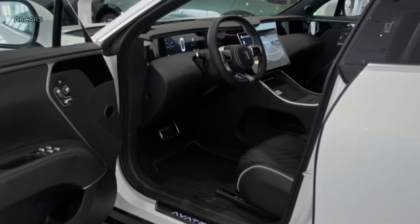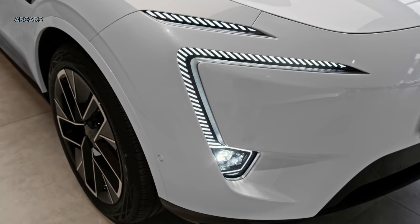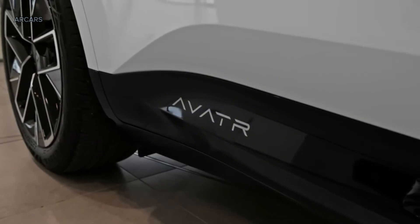The powertrain consists of two electric motors with a combined power of 425 kW, 578 HP, and 650 Nm. The front motor produces 195 kW (265 HP), and the rear motor has 230 kW (313 HP).